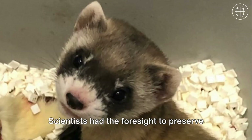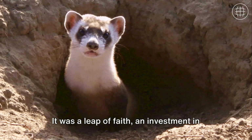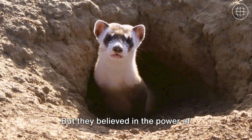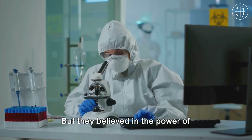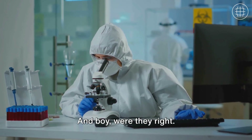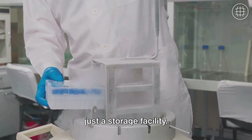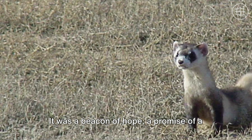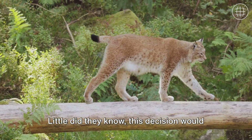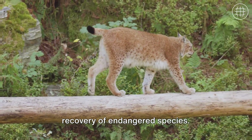Let's rewind to the 80s. Scientists had the foresight to preserve the tissues of this black-footed ferret. It was a leap of faith, an investment in a future they weren't sure would ever come. But they believed in the power of science and the potential of what these preserved tissues could become. This frozen zoo, this icy archive, wasn't just a storage facility — it was a beacon of hope, a promise of a second chance. Little did they know, this decision would mark a significant milestone in the recovery of endangered species.